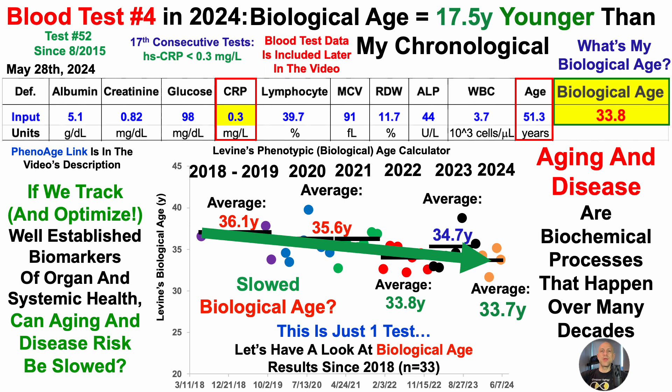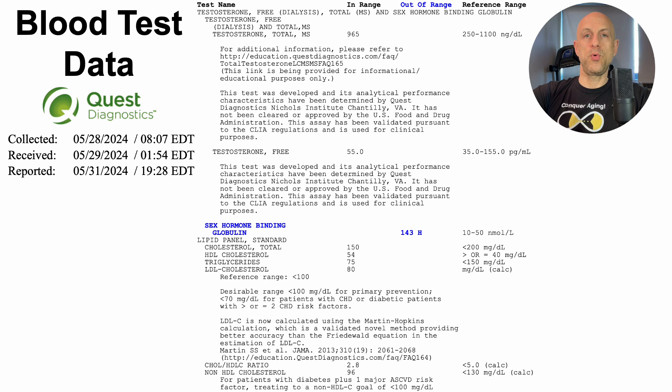Let's take a look at the blood test report, as it's important not only to focus on a few biomarkers, but to look at as many biomarkers of as many organ systems as possible. So let's check out the full blood test report.